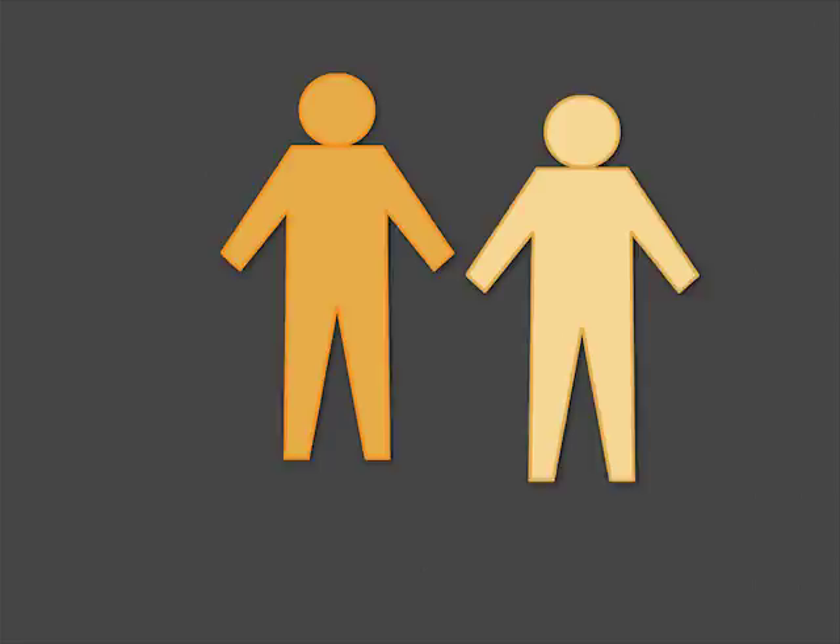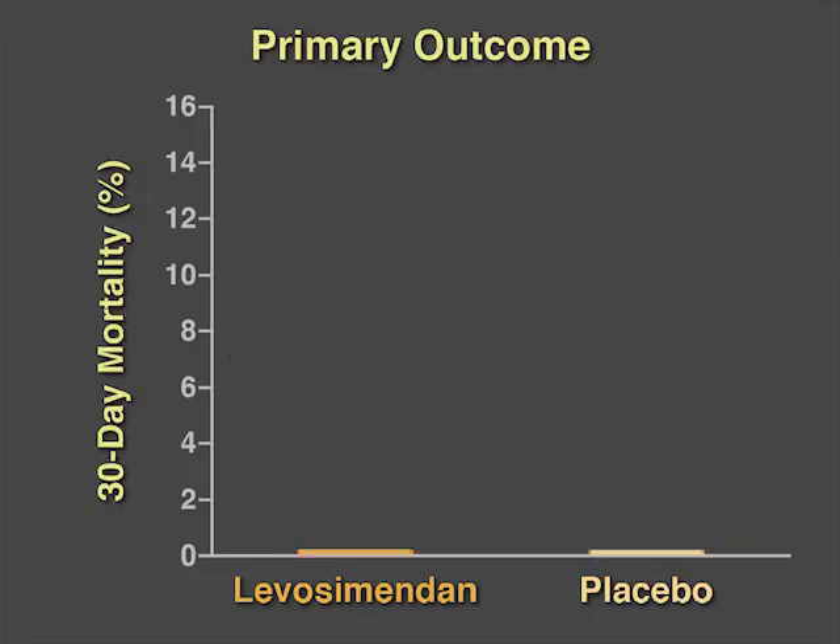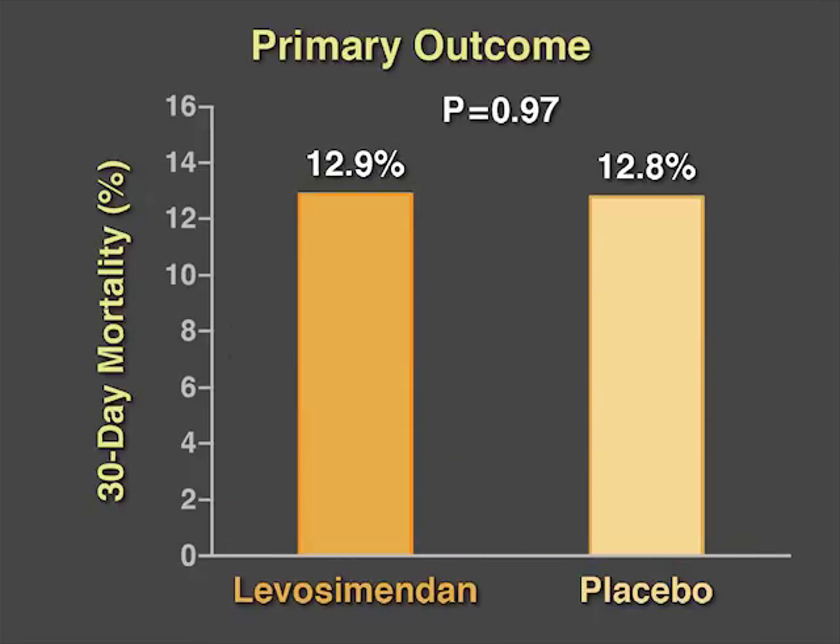In the CHITA study, the primary outcome of 30-day mortality was 12.9% in the Levosimendan group and 12.8% in the placebo group, a difference that was not statistically significant.